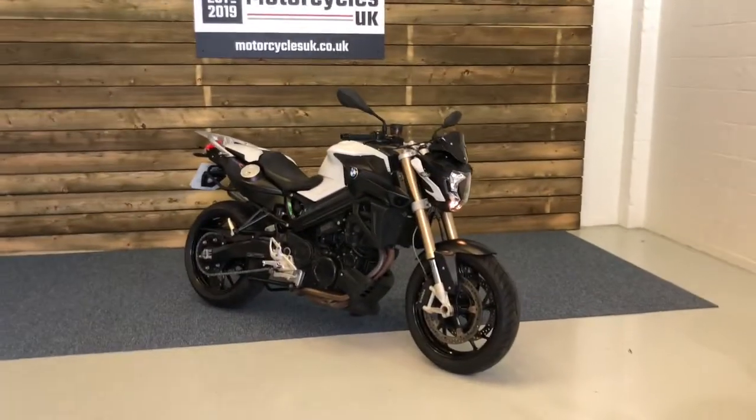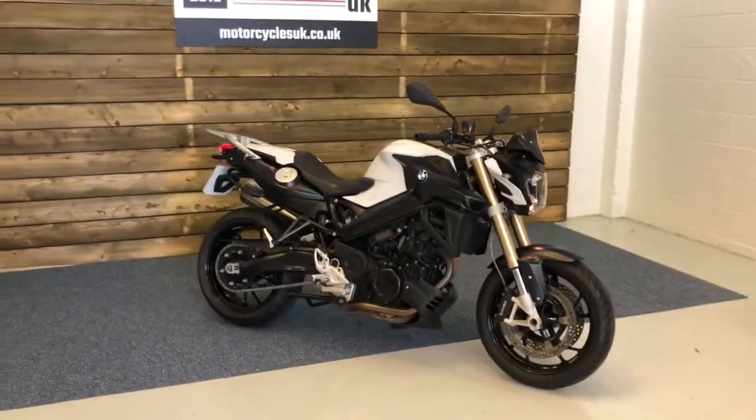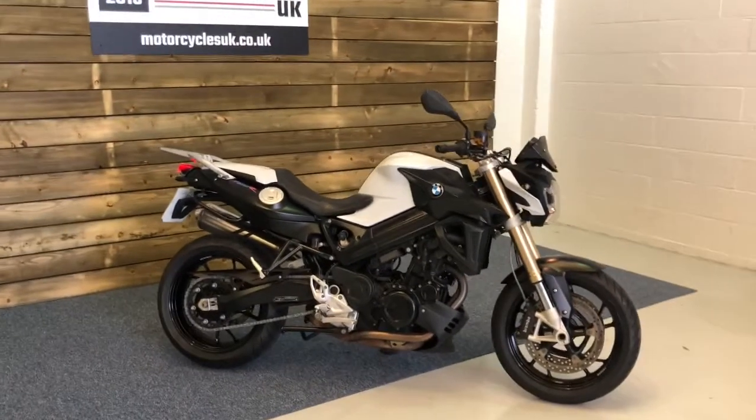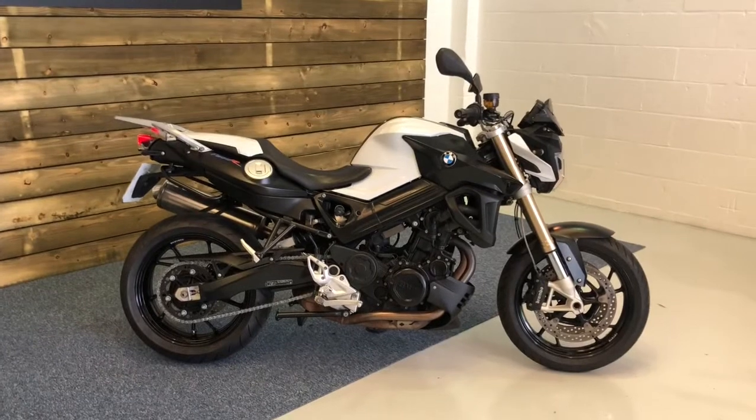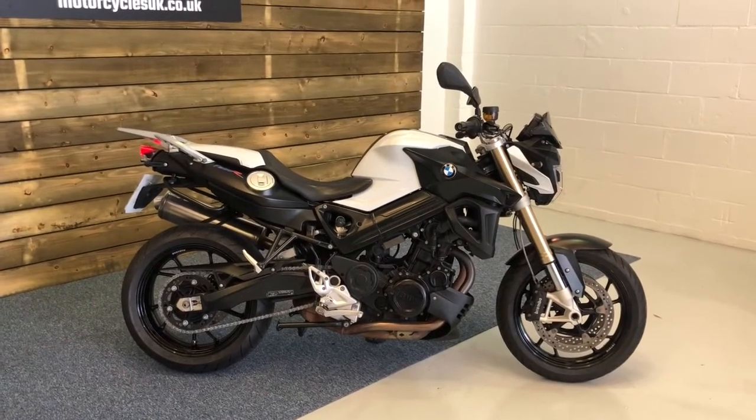Hi and welcome to Motorcycles UK. Today I'm going to show you a short video on this smashing little F800R. Here we have a BMW F800R Sport. This is a 2015 model on a 64 plate with just 7,396 miles, two owners from new and a full BMW service history.